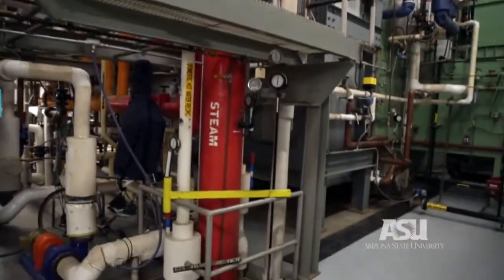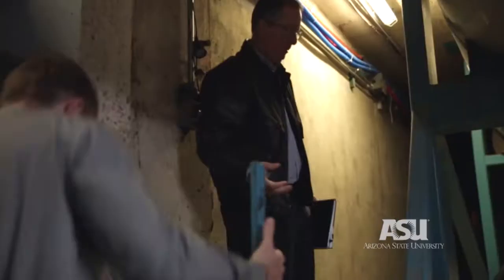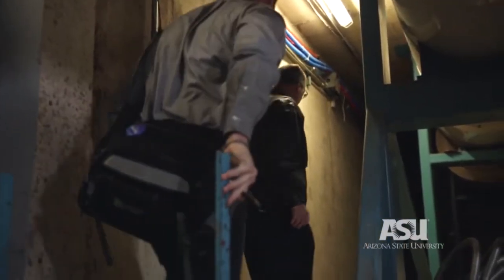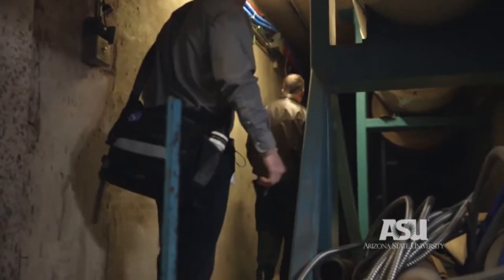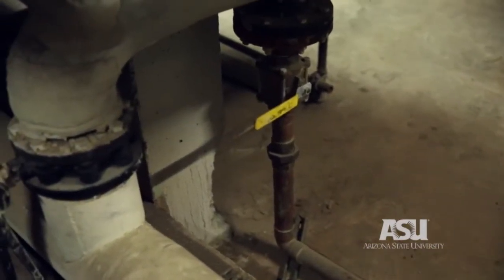At the Arizona State University campus, electricity, water, steam, and internet systems are collectively housed in a network of tunnels and supplied to every building. All 82,000 ASU students rely on this infrastructure, and failures end up having unseen consequences.